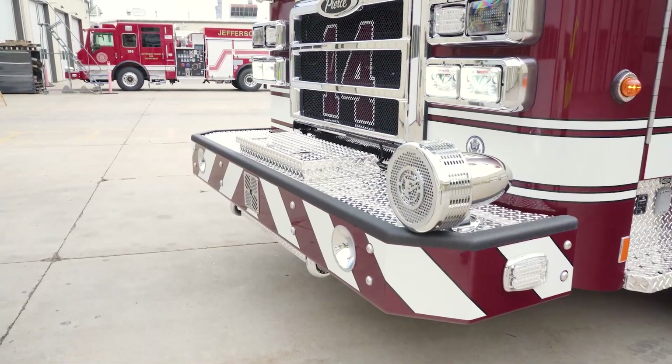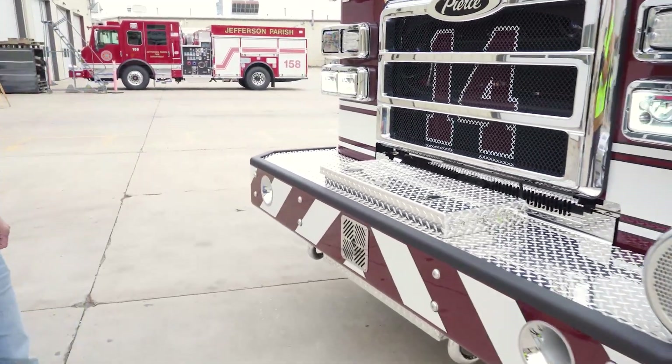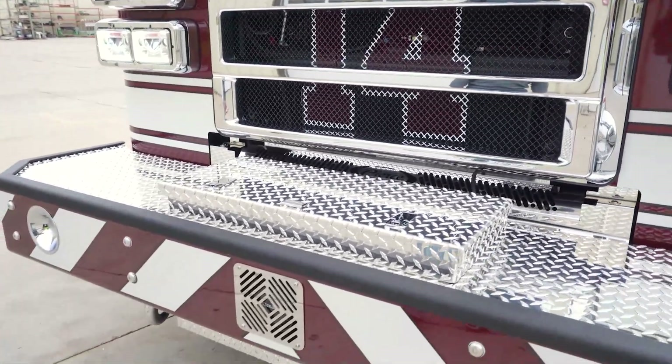We went with the trash line on the front. It holds 150 feet of inch and three-quarter hose.